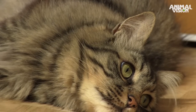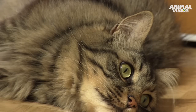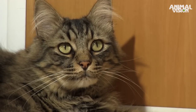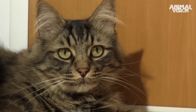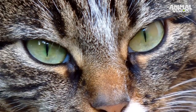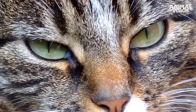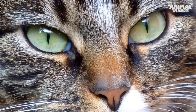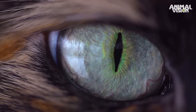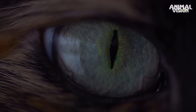Unlike humans, cats are dichromats – they have only two kinds of cones in their retinas. Their vision is similar to humans with red-green colour-blindness, and the cat's eyesight has a lower resolution than our own, meaning it sees objects slightly blurrier than we do. However, cats have more rods than humans, so by moonlight the advantage is reversed.